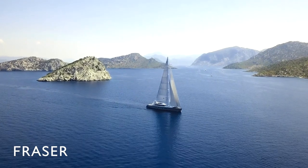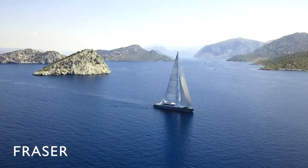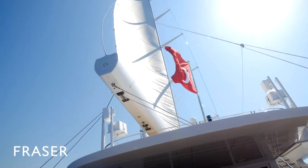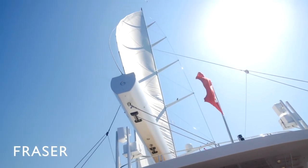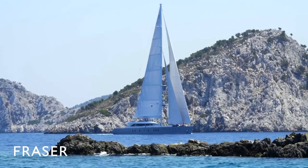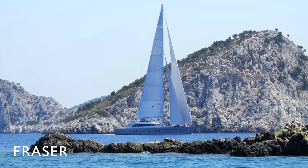The boat is simply engineered. She's twin screws, she's got furling rig, furling head stays, big flybridge, lots of very interesting components. She was designed for charter and owner enjoyment, world cruising potentially.